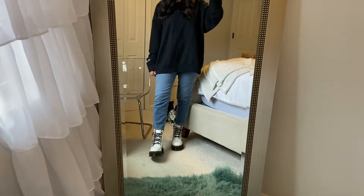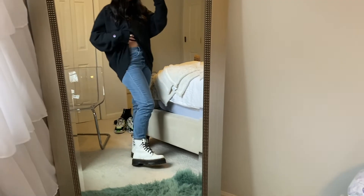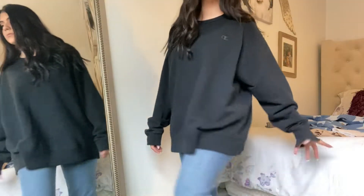This outfit is definitely a lot more on the comfy side — it's very baggy compared to all the other outfits. I paired an oversized Champion black crew neck that I thrifted with the same light wash jeans from Express you've seen in this video, then paired it with the Dr. Martens. They're the chunkiest shoes I own, but they looked really really cute with this outfit. It's definitely one of my favorites — it reminds me of an influencer outfit you'd see on Instagram, YouTube, or TikTok.